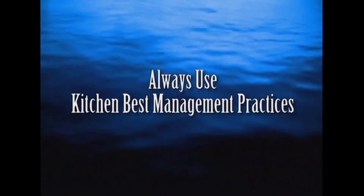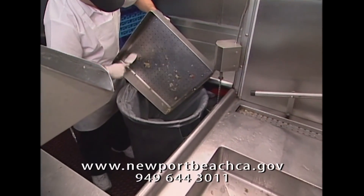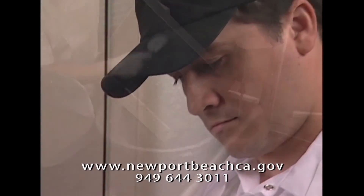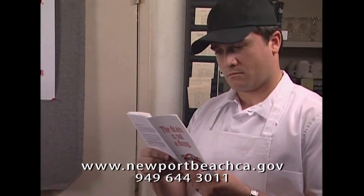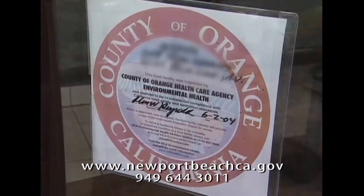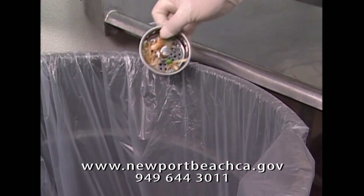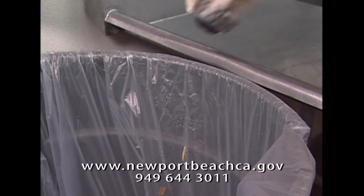Always use kitchen best management practices. Those discussed in this video are the most common. However, please consult with your local city and/or sewer agency for any additional kitchen best management practices that you may be required to follow. Your city or local agency may conduct inspections to confirm that you are using best management practices.